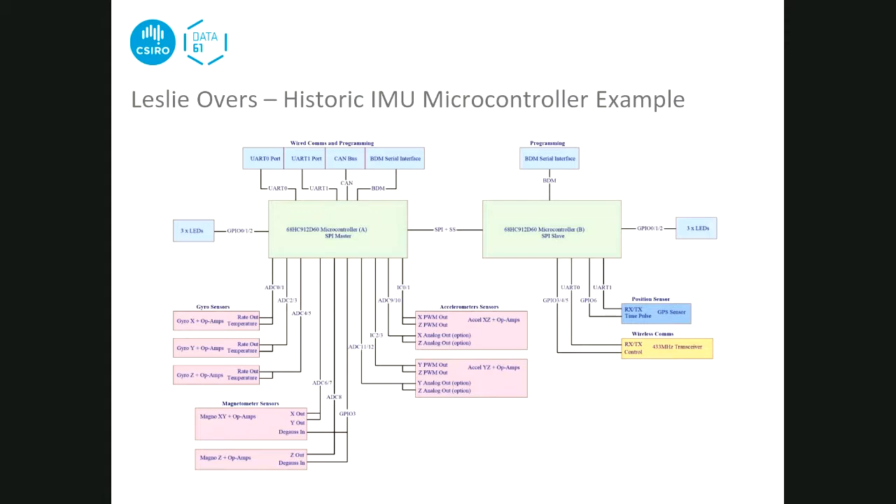The second microcontroller had GPS connected via UART and a wireless communication system also via UART with control signals. LEDs were put on everything as indicators of whether things were working properly. External connections from the IMU used two UARTs and a CAN bus. A complementary filter ran in the microcontroller to give heading and angle.